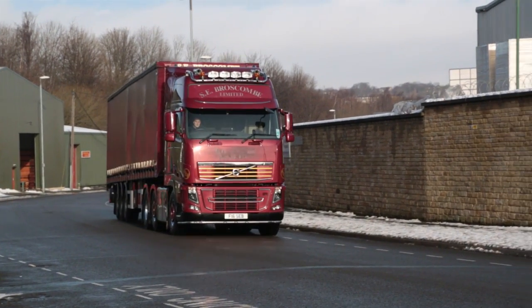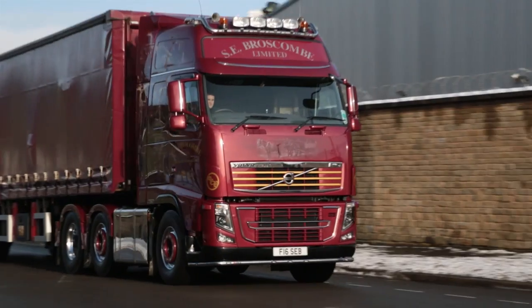I first started going to truck shows in 2004 with an FM 420 that we used to own. I went to the Barnard Castle Truck Show, and I won the Frankie Charlton Memorial Trophy, which was a one-off trophy, which we were very proud to win. We then went from strength to strength with the truck shows and gradually started to win more trophies.